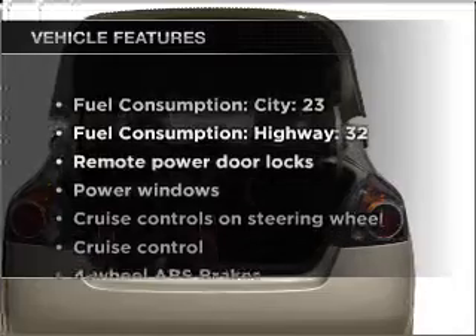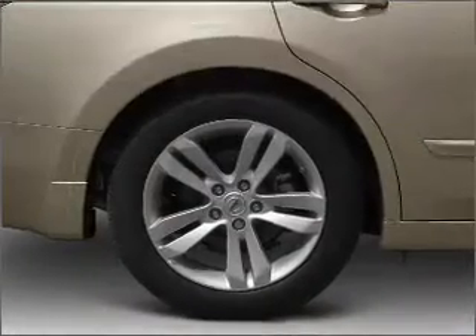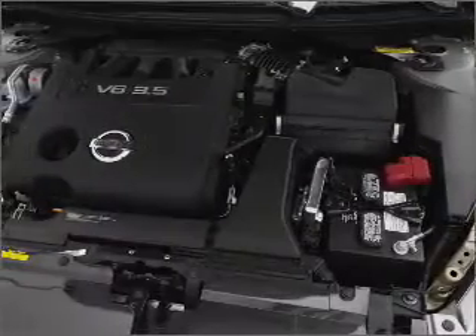Enjoy these notable features that are included in this vehicle: air conditioning, power door locks, power windows, power steering, cruise control, power mirrors, and an alarm system.